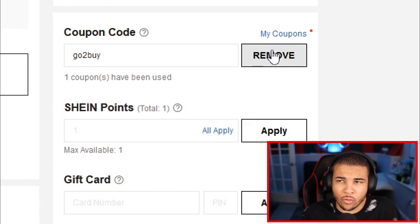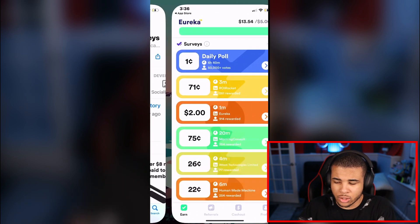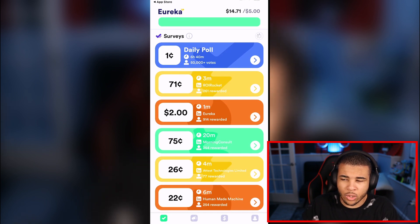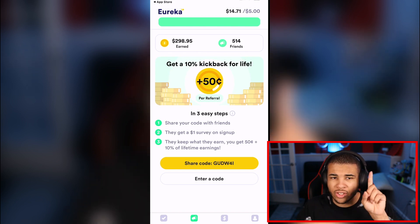Those are all the Shein codes, so let me go to my phone and show you a brand new method to get free items from Shein. Go to the App Store or Google Play Store, then download the app Eureka. Once installed, go to referral and type in the code GUDW4I — that's G-U-D-W-4-I — and that code will give you a free dollar. Who doesn't want free money?